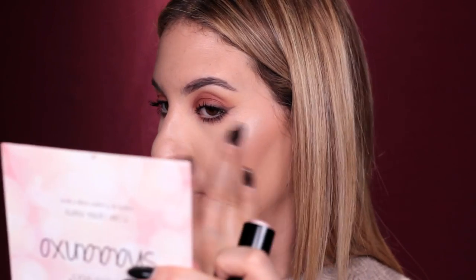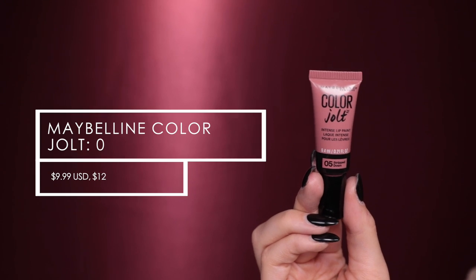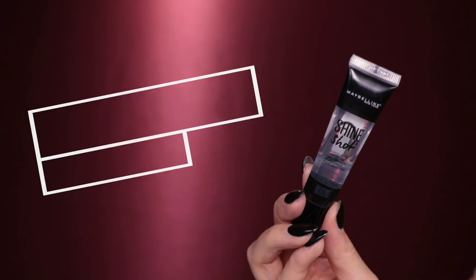Now to highlight, I'm taking the Maybelline Master Strobing Stick in shade 100 Light. I'm just going to take my finger and pop this on the tops of my cheekbones. Oh, this is really pretty — I've actually never used this before, it gives you a really solid glow. I really like this. For lips, I'm taking this nude shade from Maybelline called Number 05 Stripped Down from the Color Jolt Intense Lip Paint collection. To top it off I'm adding Shine Shot, a clear lip gloss, right at the center of my lips. And that's the whole entire look — super simple, very glowy fresh skin, smoky grungy eyes, and a plain nude lip.